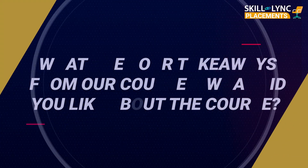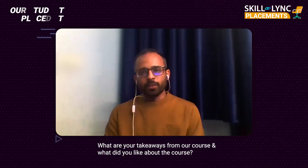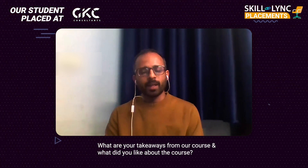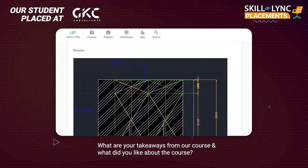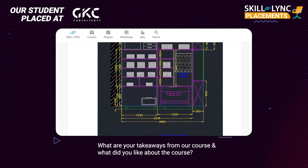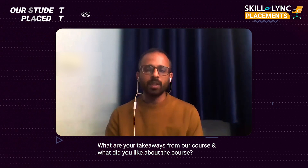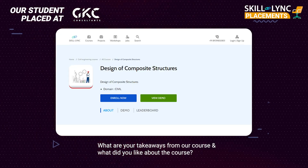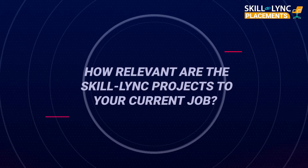After joining the program, I took the master certification course in high-rise building and design analysis. They started with basic construction materials, then progressed to basic civil software like AutoCAD, then to 3D modeling with Revit Architecture, and then moved on to the structural part with software like ETABS and Tekla. I'm currently on the designer composite structures course.